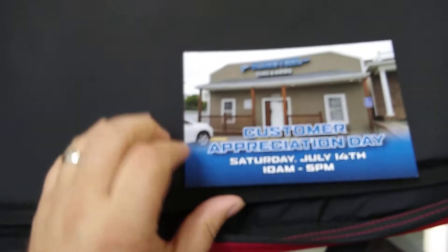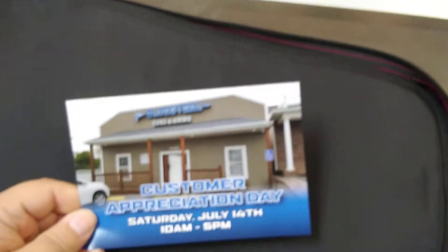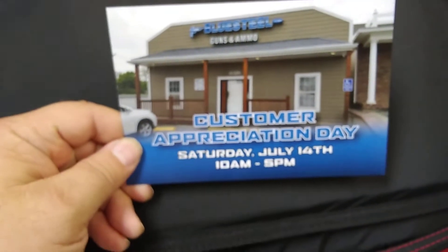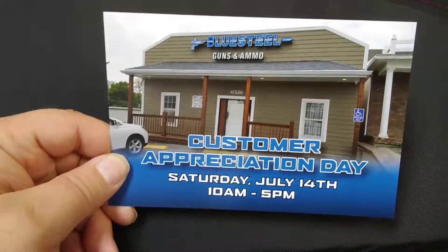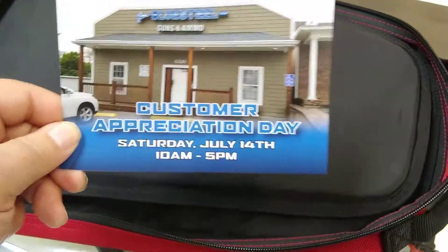Again, we're up here at Blue Steel in Raytown, Missouri. They've got a customer appreciation event coming up July 14th — you want to check that out. It's going to run Saturday, July 14th, 10 a.m. to 5 p.m. You don't want to miss this. I'll have more information on that later.